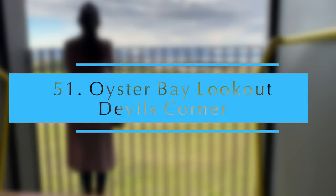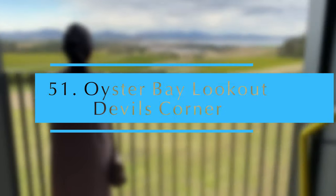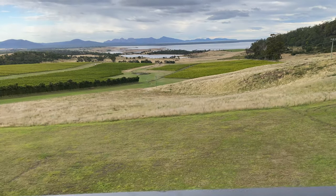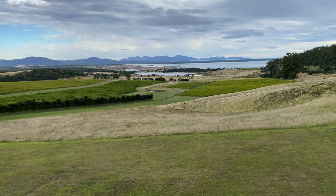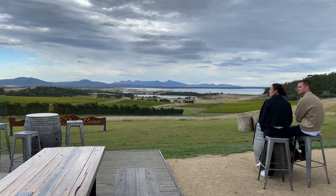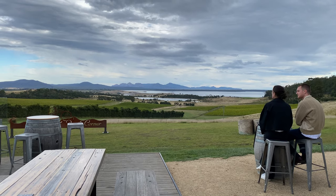Great Oyster Bay Lookout. On the east coast, this is a great place to look out over Freycinet Peninsula and the pink granite mountain range of the Hazards. You can even sample wine and produce at the vineyard as you take in the view.